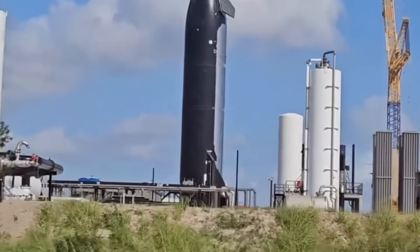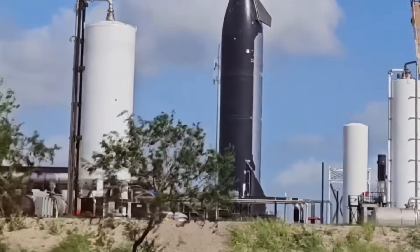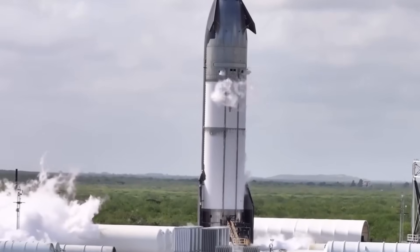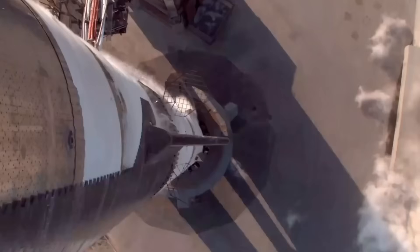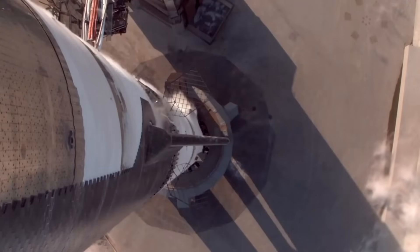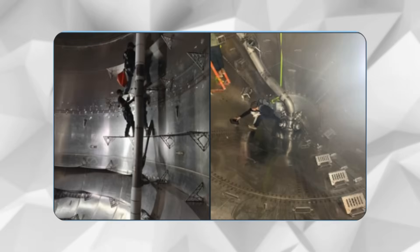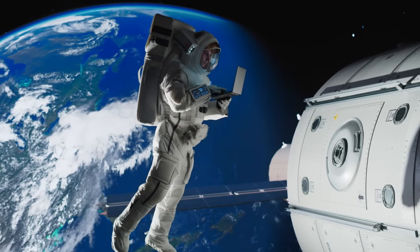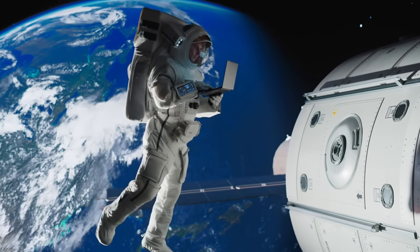The first striking image shared by Musk on December 15th tells a story far more compelling than mere engineering specifications. As the massive doors of Starship FOV-2 swung open that morning, even veteran SpaceX engineers found themselves speechless. Standing there dwarfed by towering walls of stainless steel, they weren't just looking at a rocket interior — they were gazing into humanity's future among the stars. Former NASA astronaut Sarah Mitchell, who recently toured the facility, shared an incredible insight.